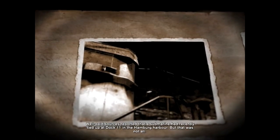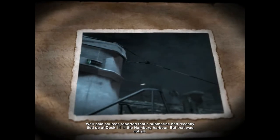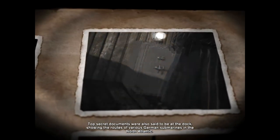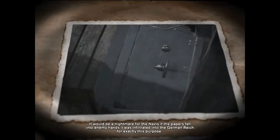Well-paid sources reported that a submarine had recently tied up at dock 11 in the Hamburg Harbor. Top-secret documents were also said to be at the dock, showing the routes of various German submarines in the North Atlantic. It would be a nightmare for the Nazis if the papers fell into enemy hands.